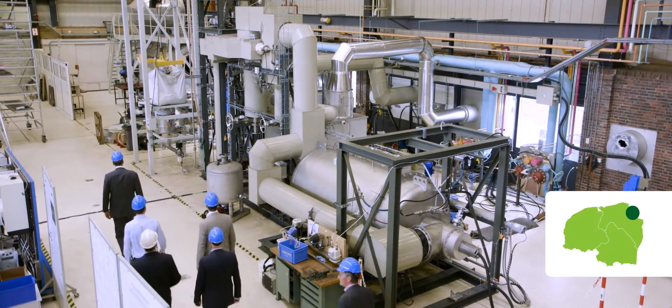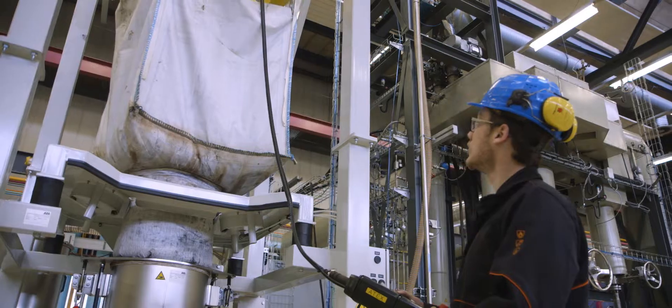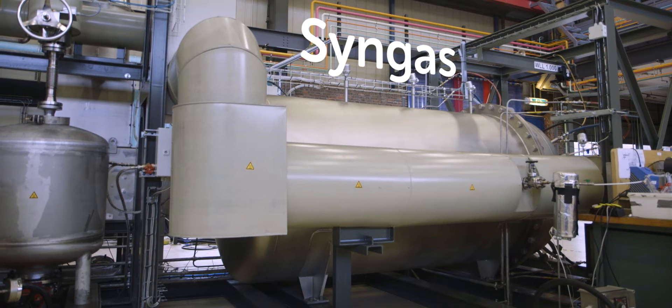Biomass is also the basis for gasification — the step to green chemistry — turning biomass into syngas, a powerful substitute for fossil-based products in many processes in the chemical industry. Here too, serious scale-ups are underway.